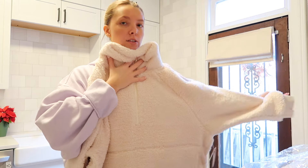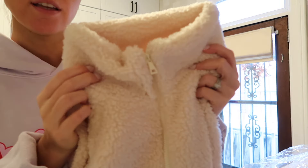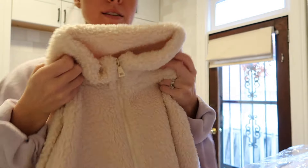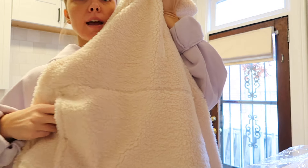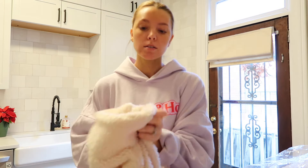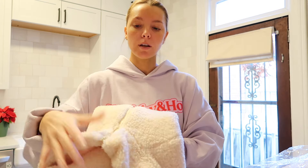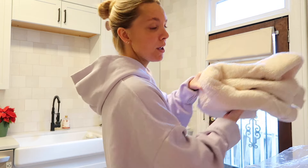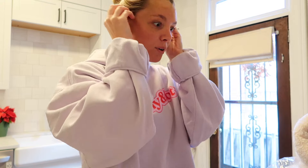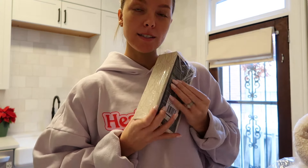Then I also got this cozy pullover. How cute is this quarter-zip? It's like super oversized — it's basically like a white teddy bear, so cute. I feel like this would be so nice for morning walks, just because it's extra cold out now. This will be so nice to have. Moose just heard me say that word so now he's gonna get all excited!